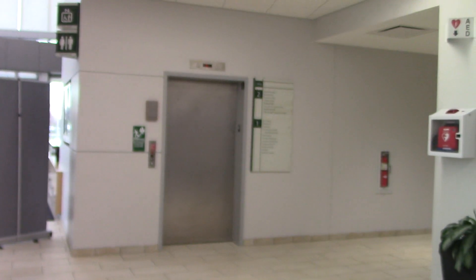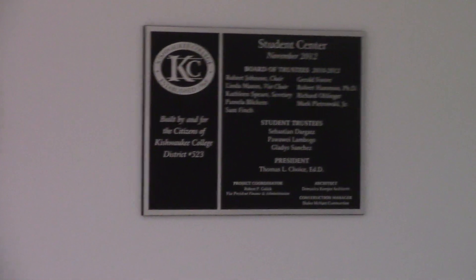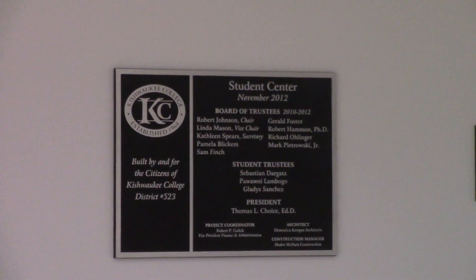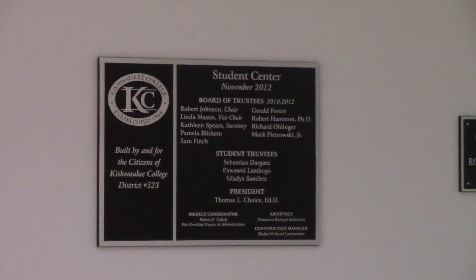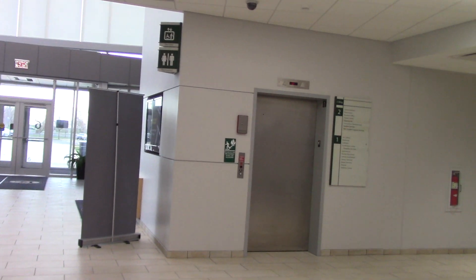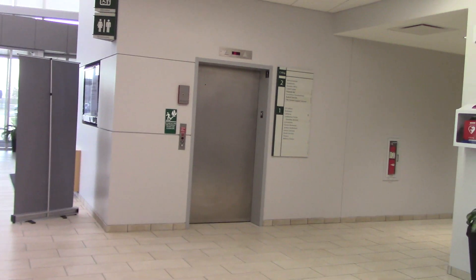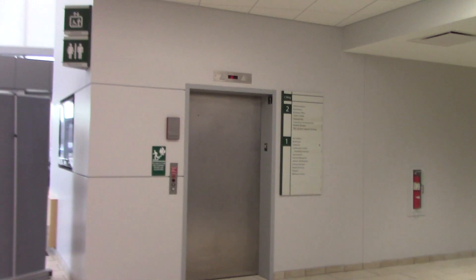There's the elevator right there, and according to this plaque right here, it seems like this part of the building was built in 2012, so that probably means this elevator was installed around that time. With that said, we'll take it on a ride. It's a ThyssenKrupp with the second-gen traditional buttons.